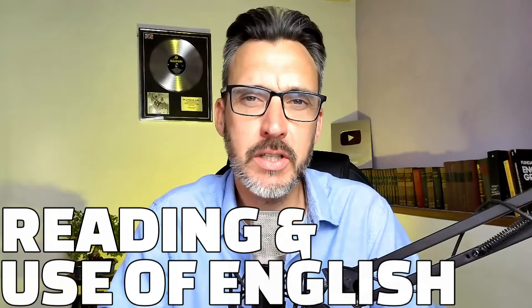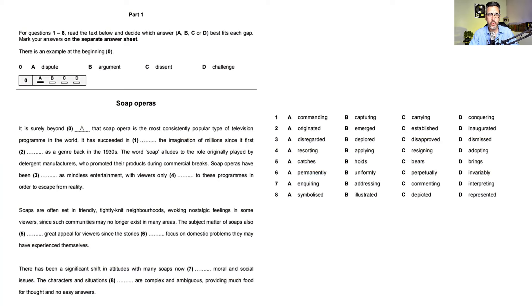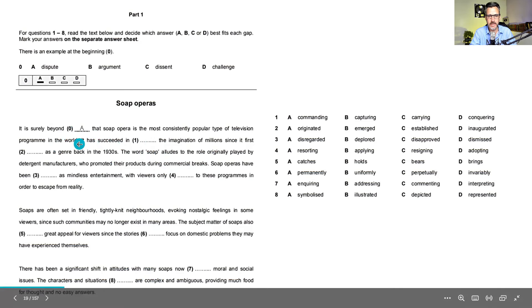Starting with the Reading and Use of English — this consists of seven parts. For those of you who have taken the B2 First or C1 Advanced before, the format is very similar, but there are some important differences. Part one is called the Multiple Choice Cloze. This is a cloze — C-L-O-Z-E — which basically means the text contains gaps. It's quite a short text, just two or three paragraphs containing eight gaps, plus an example.